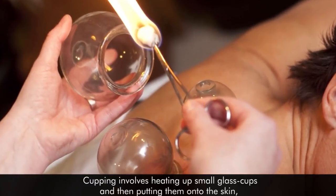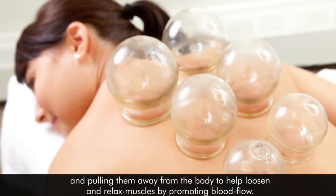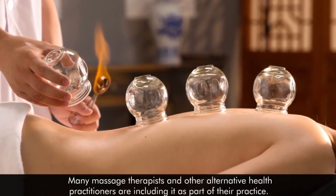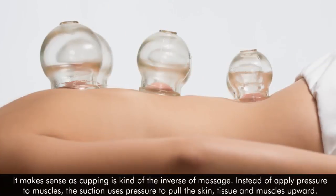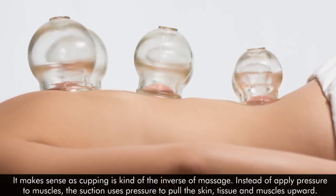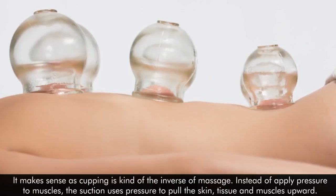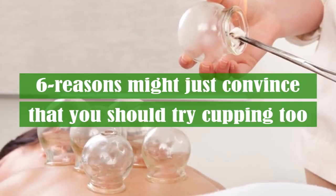Cupping involves heating up small glass cups and then putting them onto the skin and pulling them away from the body to help loosen and relax muscles by promoting blood flow. Many massage therapists and other alternative health practitioners are including it as part of their practice. It makes sense as cupping is kind of the inverse of massage. Instead of applying pressure to muscles, the suction uses pressure to pull the skin, tissue, and muscles upwards. These six reasons might just convince you that you should try cupping too.